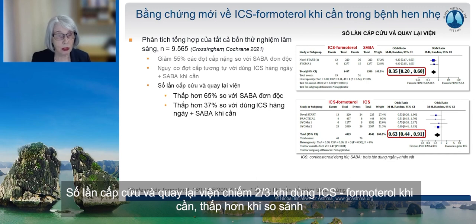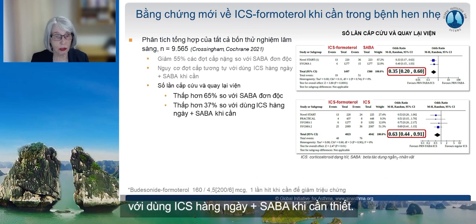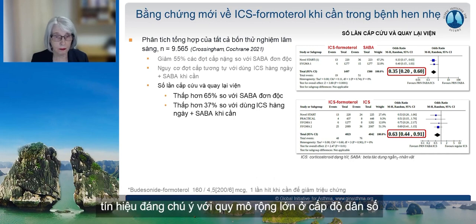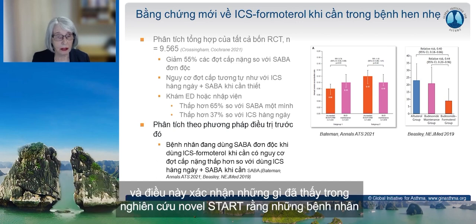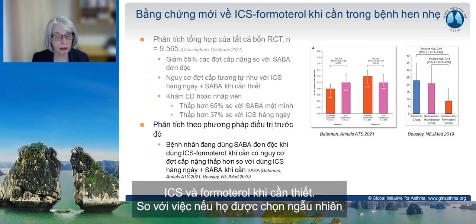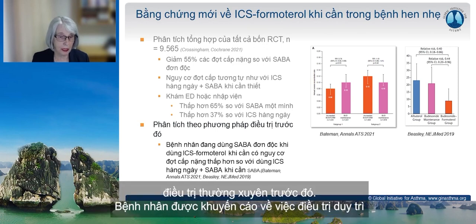What was new was that emergency department visits or hospitalizations were again two-thirds lower with as-needed ICS-formoterol compared with SABA alone, but also significantly lower — more than one-third — with the as-needed ICS-formoterol regimen compared with daily inhaled corticosteroid plus as-needed SABA. This translates into a large signal at a population level. Additional new evidence from analysis by previous treatment in the SYGMA studies confirmed what was seen in Novel Start: patients previously taking SABA alone did better with the as-needed ICS-formoterol regimen compared with being randomized to the regular inhaled corticosteroid regimen, likely because they struggled more with adherence.